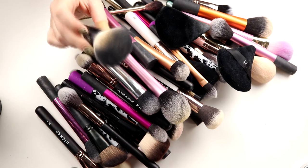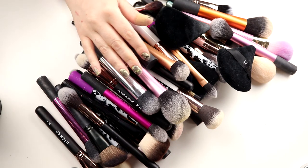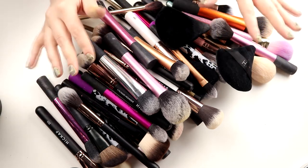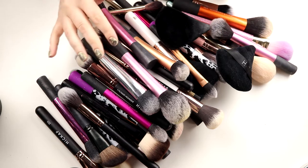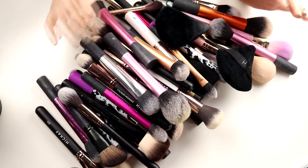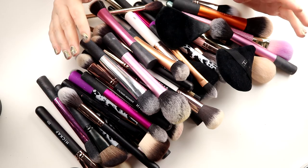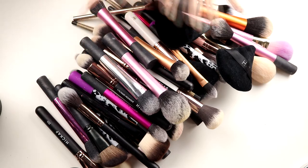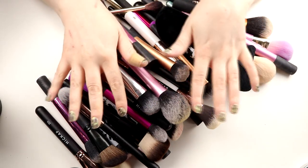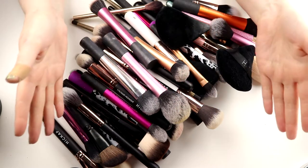I have a kabuki brush and a smaller kabuki brush. I'm going to keep both of them because I use them for my powder foundation. So, these are the brushes. At first I was like, okay, I'm going to go through them brand to brand — but I'm not going to do that, because I don't have everything from one brand. So I'm just going to go through my brushes.